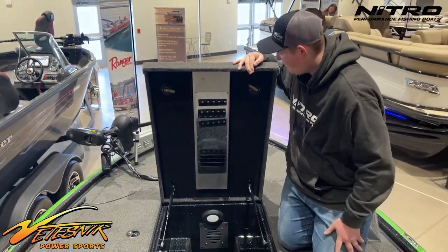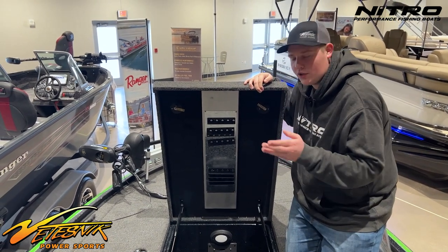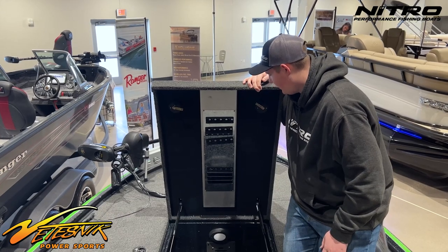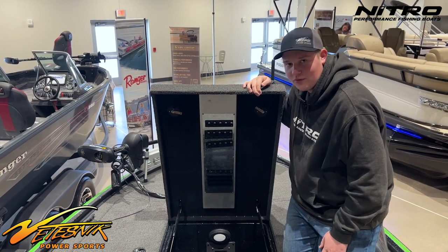I also put magnets on the lid here so you can put your crank baits that you're not using on there and it just keeps things nice and neat. It's a really cool feature that Nitro has.